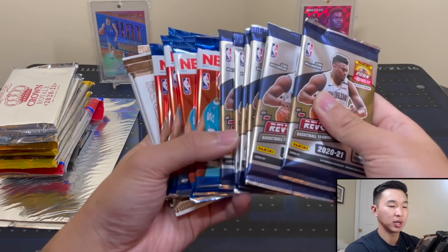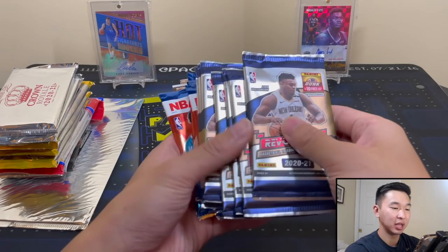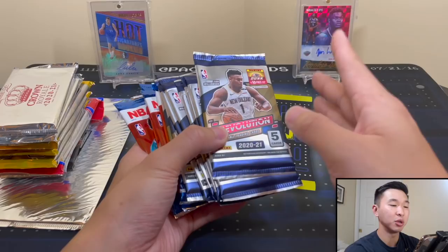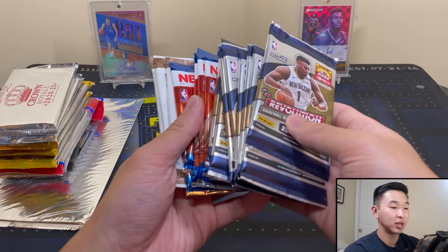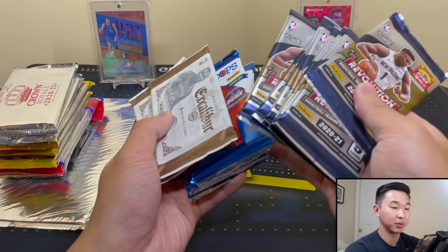We'll do the Revolution first. I always love ripping Revolution - I love the shininess. If you haven't seen my Packs in Paradise video when we ripped on the volcano in Hawaii and pulled that incredible hit from the last pack, definitely check it out. I actually tried to record two videos in Hawaii and didn't get the second one done. So I still have those packs here, and I'm very interested to see what I would have pulled.